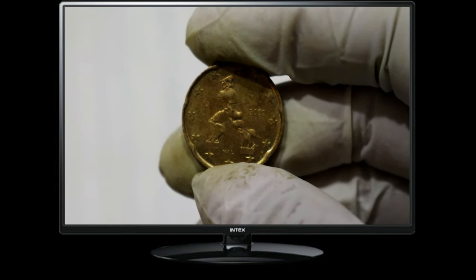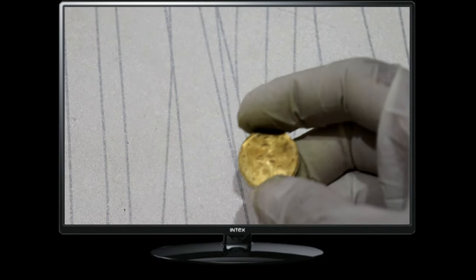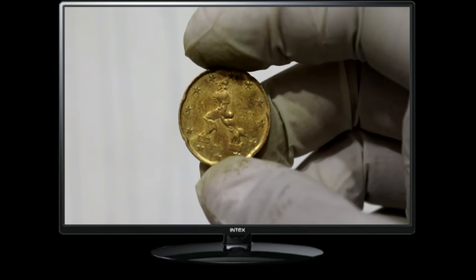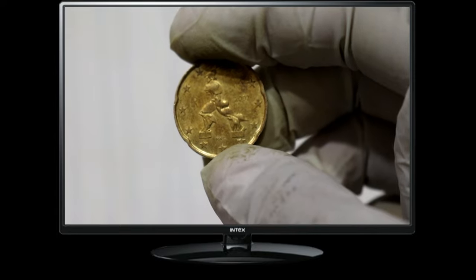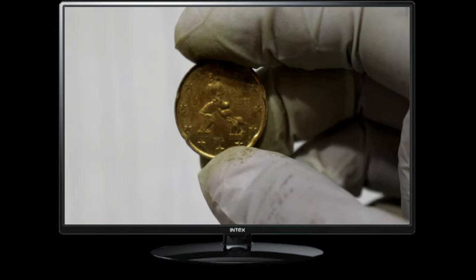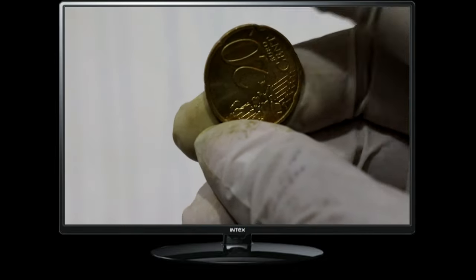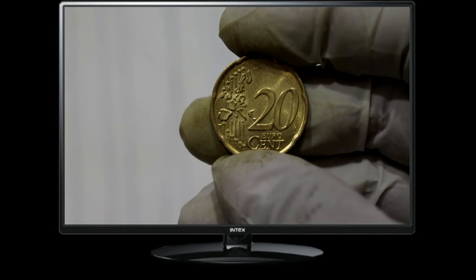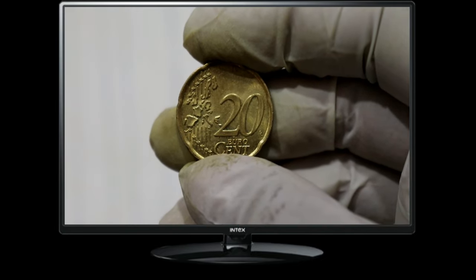Whether you're a collector or simply interested in the history and culture of the Eurozone, the Euro 20 cent coin from 2002 holds both monetary and cultural value. It serves as a tangible piece of European unity and cooperation. Whether you're looking to complete your Euro coin collection or want to appreciate the significance of the Eurozone's currency, the Euro 20 cent coin from 2002 is an excellent addition. Thank you for joining us on this exploration of the Eurozone.